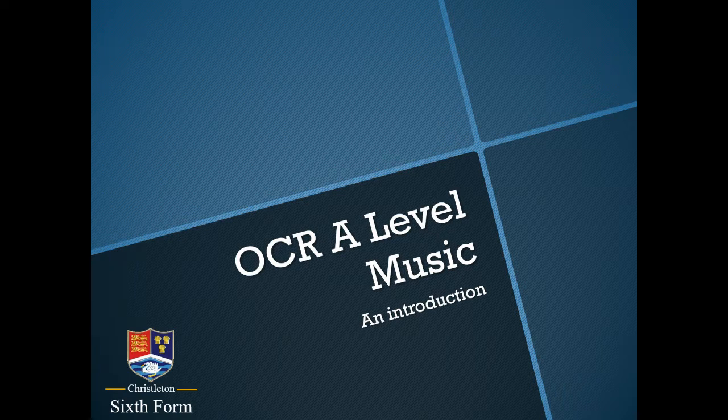Hello and thank you for choosing to watch this video introducing the A-level music course at Chrysalton High School. The course we run is with the OCR exam board and my name is Mr Phillips. I'm here to explain to you a little bit about what you should expect from the course if you choose to study music at Chrysalton Sixth Form.